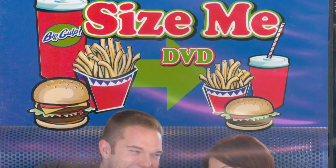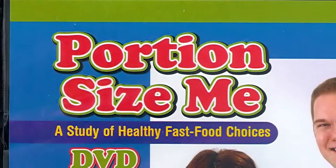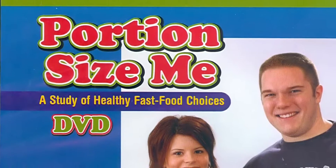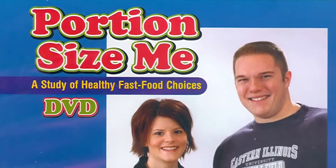One of the success stories we have with our nutrition students: the two students who were in the Portion Size Me video have now gone on — they are married, they have children, they're in the field of dietetics, and they're using things they learned from that video to help them be more successful dietitians in the hospital.